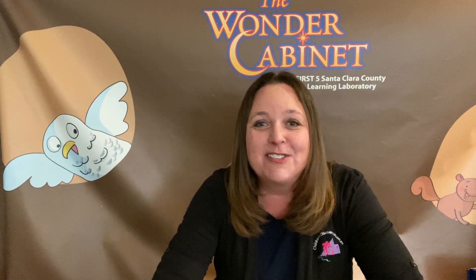Hello friends! Welcome to Storytime. My name is Laura. I'm the Early Childhood Program Developer at Children's Discovery Museum in San Jose, and I'm so excited that you could join me once again for Storytime.